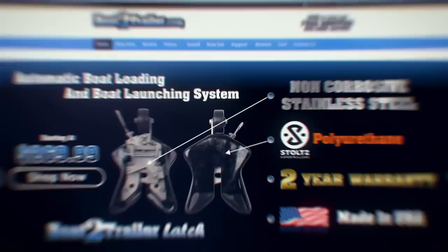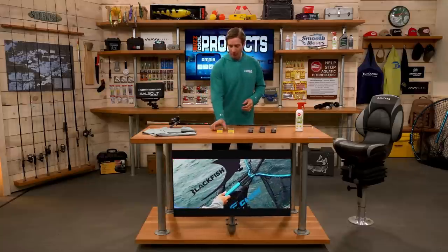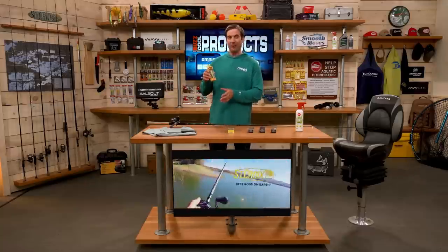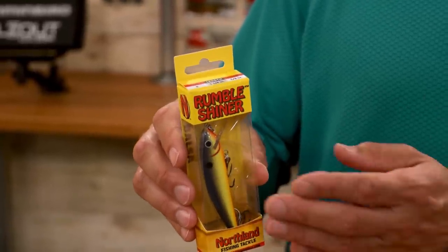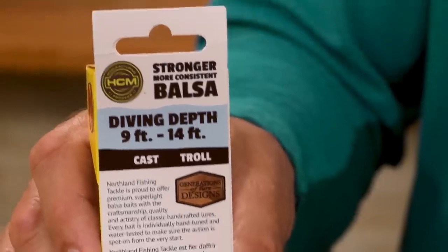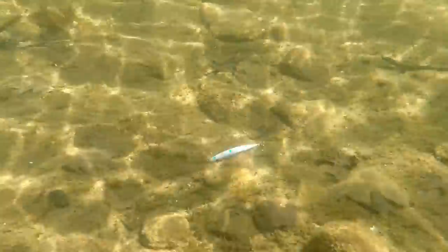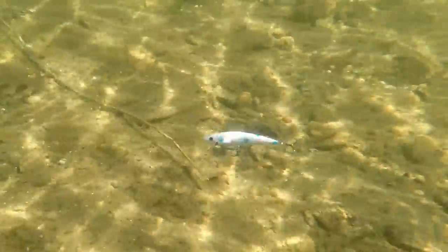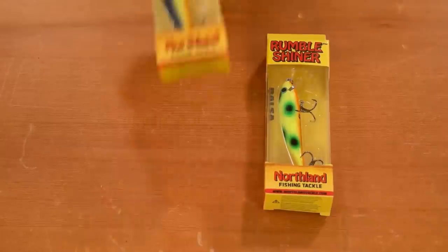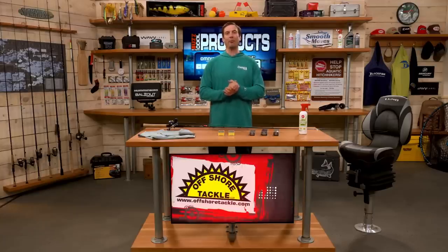It's time for our cool products brought to you by Omnia Fishing. We start with the Northland Rumble Shiner — you can cast this but it's designed for trolling. This is the size 8, diving 9 to 14 feet. It has great color patterns with a narrow design and a tight wobble action that mimics bait fish really well. Definitely something you want to check out for a smaller, narrow profile trolling bait — the Rumble Shiner from Northland Tackle.